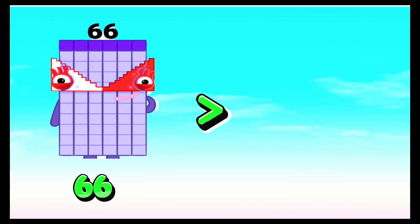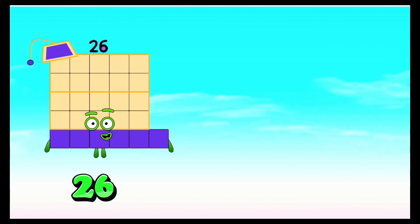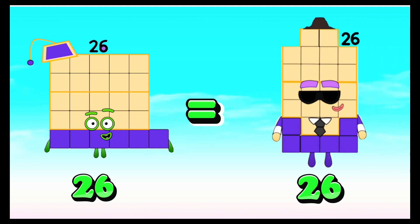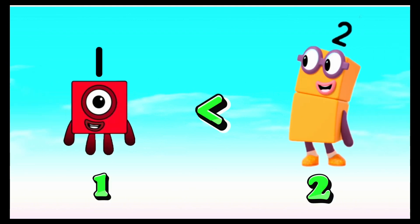Sixty-six is greater than sixty-three. Twenty-six is equals to twenty-six. One is less than two.